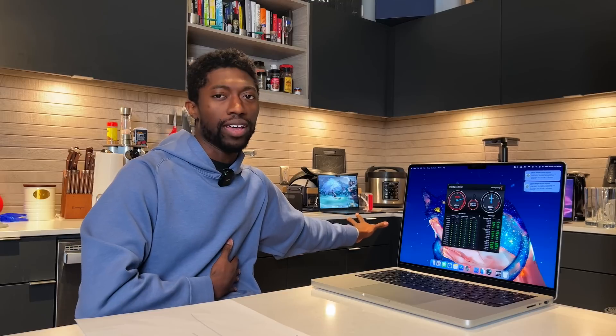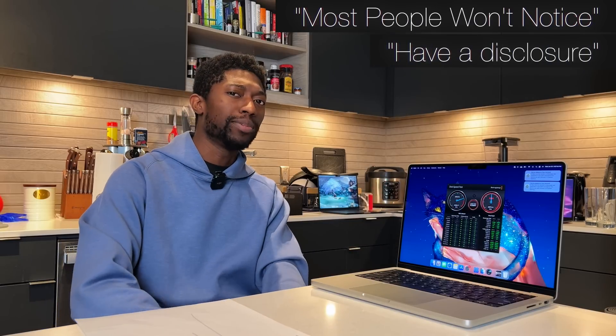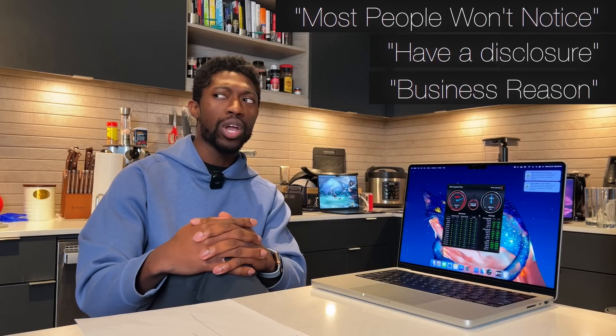Devil's advocate — you always got to play both sides. There are only about three real defenses people can have for Apple making slower SSDs in their entry models. First: most people aren't going to notice, which is fair to say. Second: Apple should disclose it on their website, which is also fair, but I really don't think people are going to read that disclosure. Three is probably a business reason for profit margins. Those are like the only three real defenses Apple has.